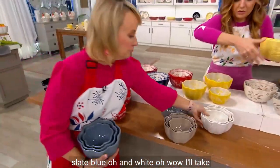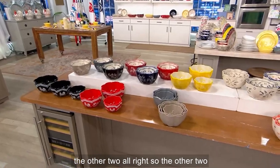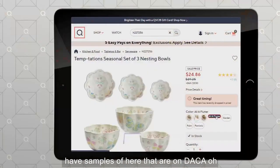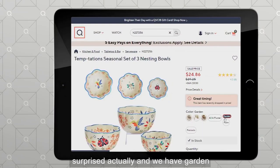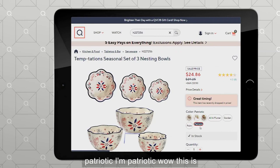Woodland in white — sold out. Buttercream and slate blue as well. Last call! The other two woodland are last call. And by the way, there are a couple we don't have samples of here that are on dot-com. We have flutter — even Tara is surprised! And we have garden. And palm — limited. And patriotic. This is crazy awesome!